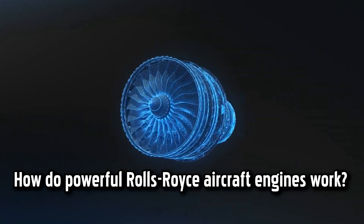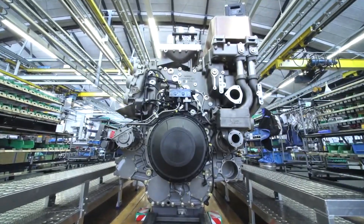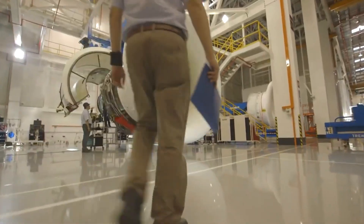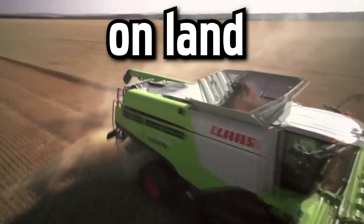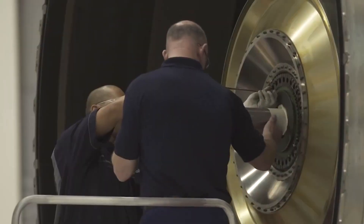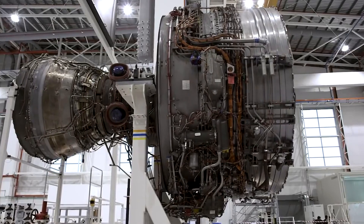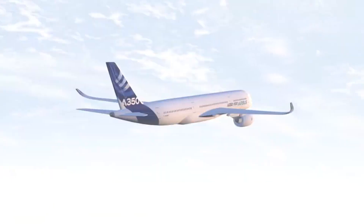How do powerful Rolls-Royce aircraft engines work? Let's take a look at how designing and developing high-technology engines is done. These engines are used for applications on land, at sea, and in the air. The main advantage of Rolls-Royce is built on two key technology platforms: the gas turbine and the piston engine.